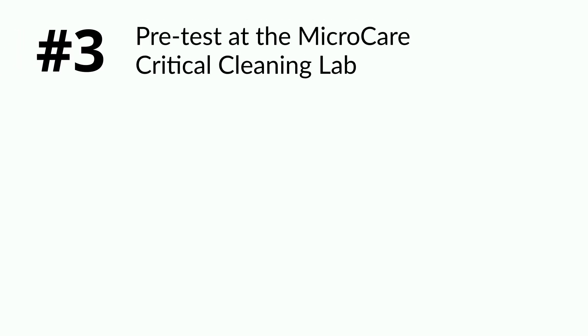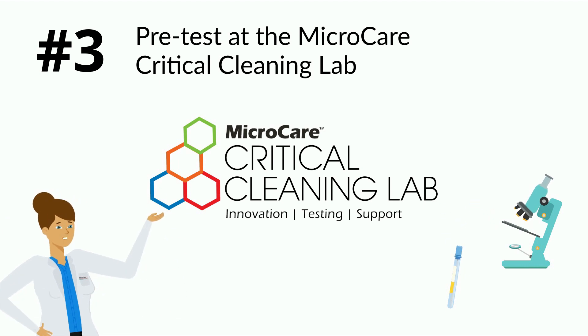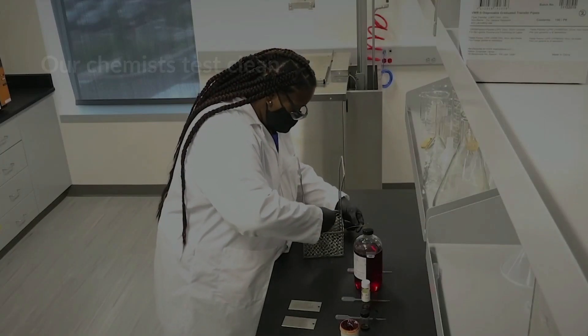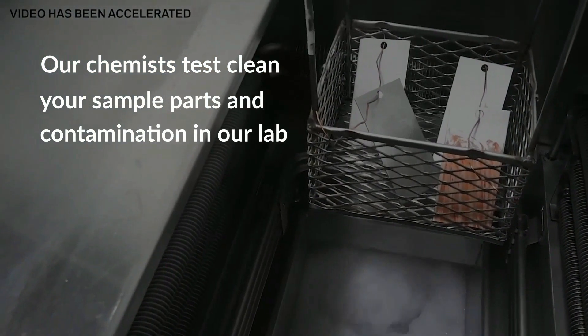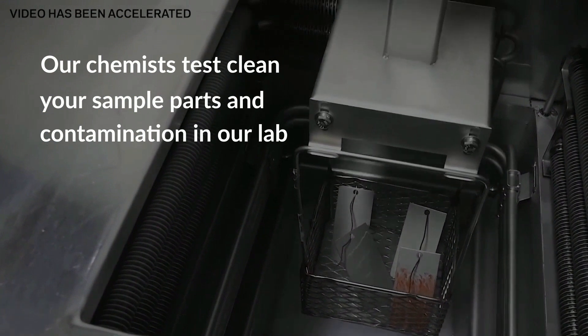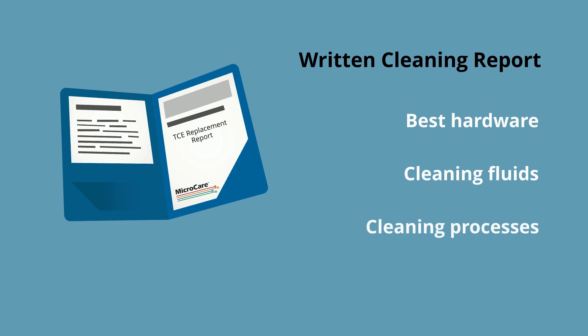Number 3: Pre-test at the MicroCare critical cleaning lab. MicroCare chemists test-clean your sample parts and contamination in our state-of-the-art critical cleaning lab. You get a comprehensive written report with suggestions for the best hardware, cleaning fluids, and processes that are perfect for your cleaning application.